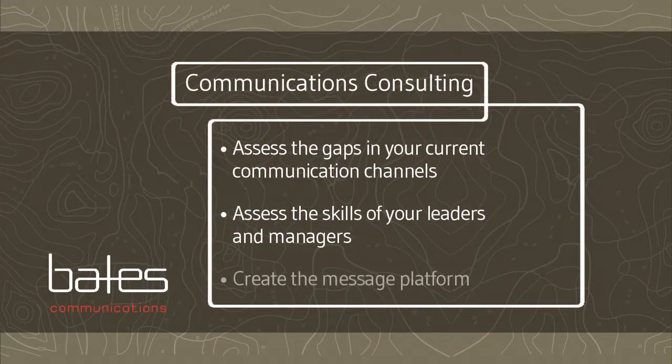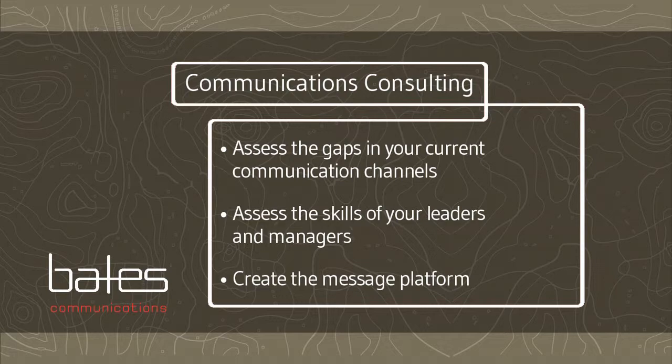Step three is to create the message platform. What's the big idea? And what are the related messages you want to cascade down through the organization? How many times do you need to deliver those messages, and in what form, to drive understanding?